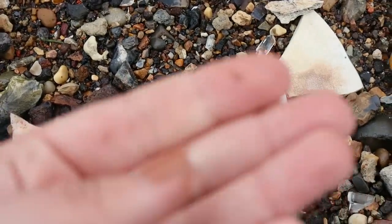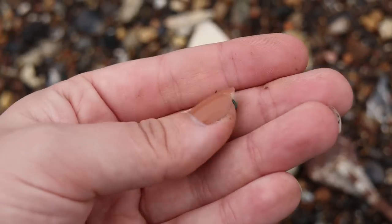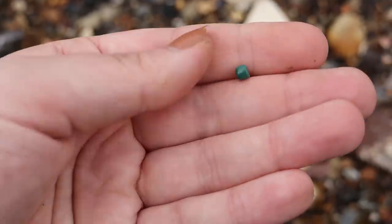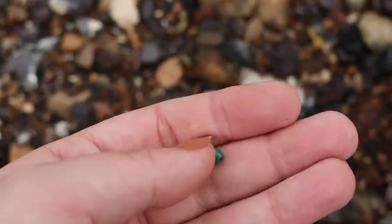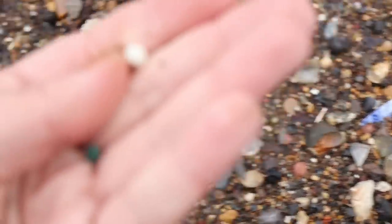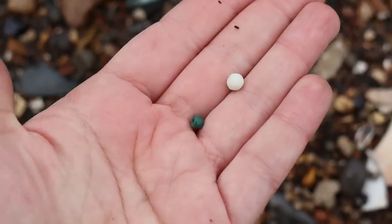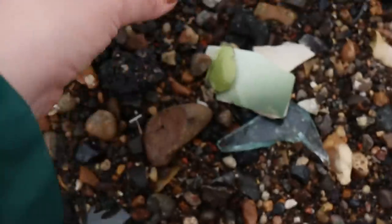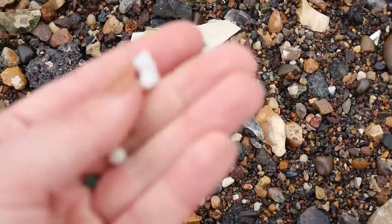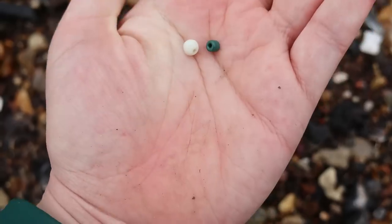That's an unusual one. Lovely colour. And I think I've just seen another one. First two beads of the day. Lovely — and then what's this? Is this just a broken... it kind of looks like a shape. Right, I'm off to a good start, let's carry on.